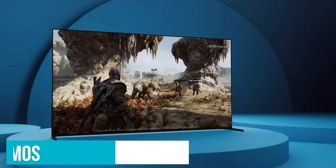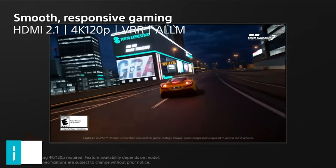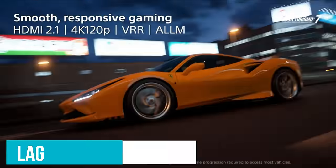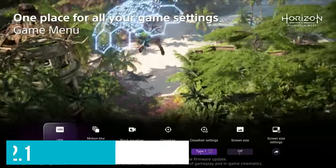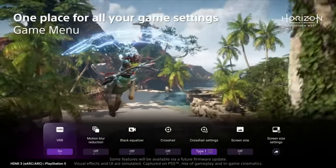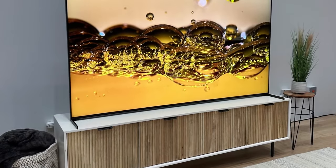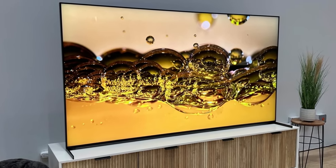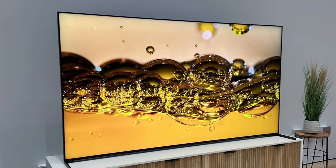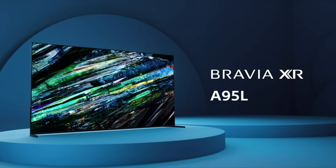For those who view gaming as a serious pastime, the A95L delivers with its low input lag and HDMI 2.1 features, ensuring your gameplay is as smooth as it is captivating. Yes, the price tag is a premium, but so is the experience. With the Sony Bravia XR A95L, you're not just buying a TV — you're investing in a masterpiece that redefines what premium means in the world of home entertainment. If you can afford this beast, you won't regret it.